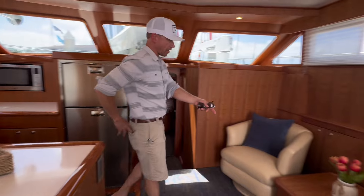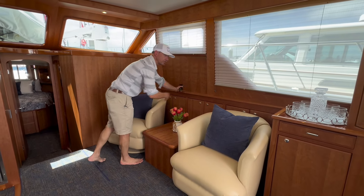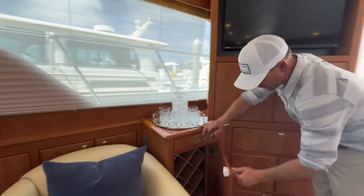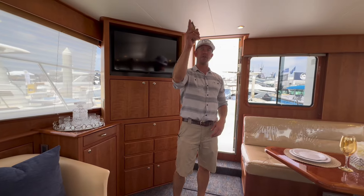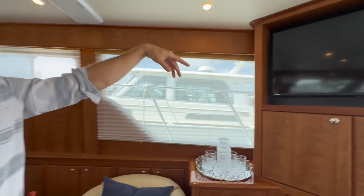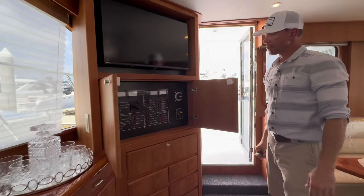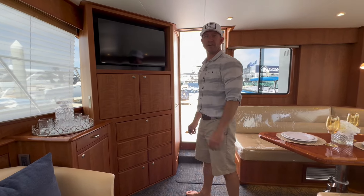On the starboard side we've got really nice barrel chairs with an ottoman that has storage, and outboard we've got nice cabinets with even more storage. We usually do a U-Line ice maker, but the owner wanted a wine cabinet here, so we've got some really nice wine storage. Of course we've got our overhead rod locker storage, pretty standard on these 43s, and our entertainment center with a flat-panel television and the ship's panel, plus a whole bunch of storage below.